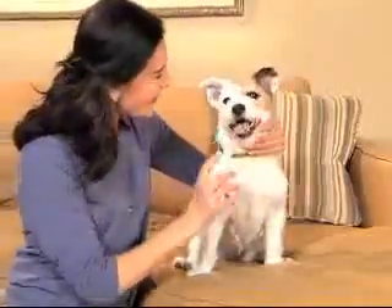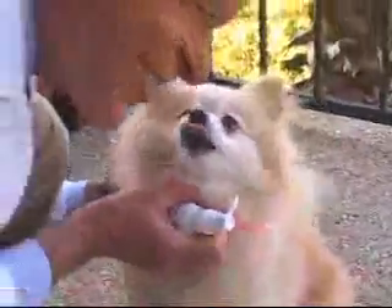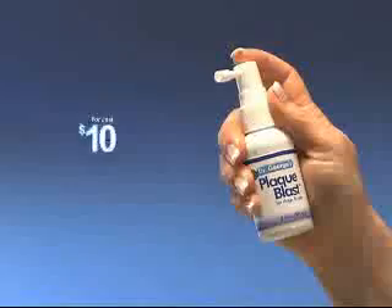There's no more plaque or tartar buildup, and most of all, no more bad breath. So give your pet something to smile about with whiter teeth, healthier gums, and fresher breath instantly with Plaque Blast for dogs or cats for just $10.